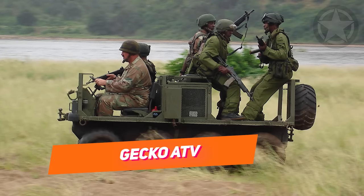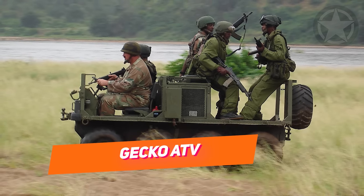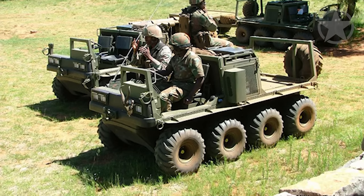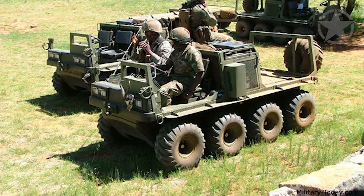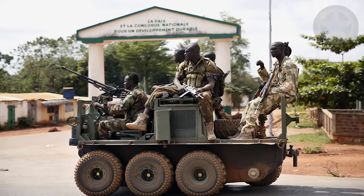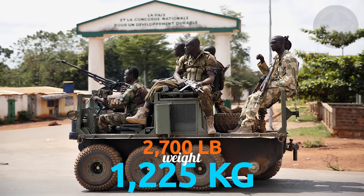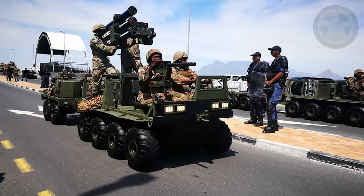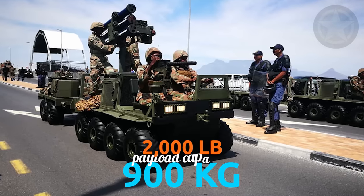It's the first of the smallest military vehicles on this list built in South Africa. The company behind it is LMT Products, and they have an 8x8 configuration and are capable of carrying four soldiers. The weight of the Gecko ATV is 2,700 pounds, 1,225 kilograms.